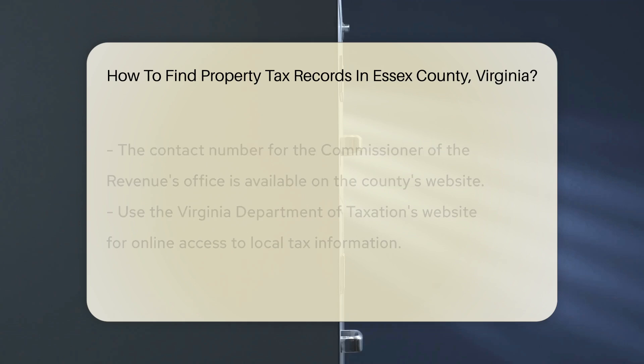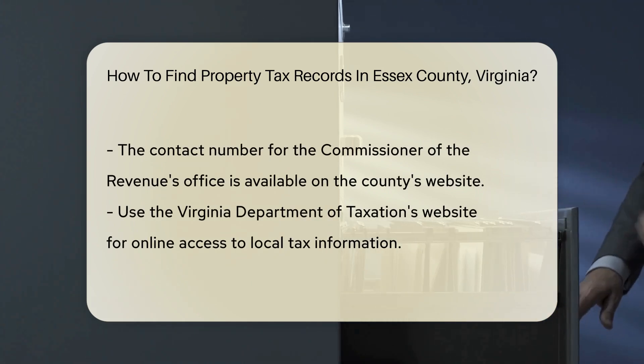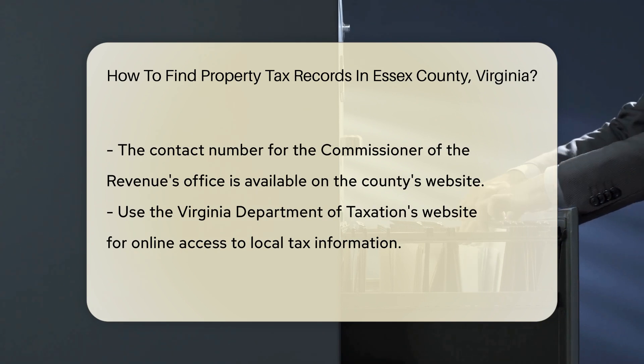Next, you can contact the Essex County Commissioner of the Revenue's Office. This office is responsible for property assessments and can provide detailed information. You can reach them at their phone number, which is typically listed on the county's official website.